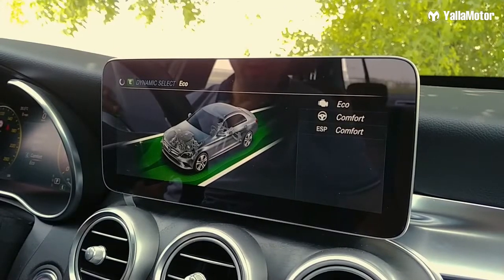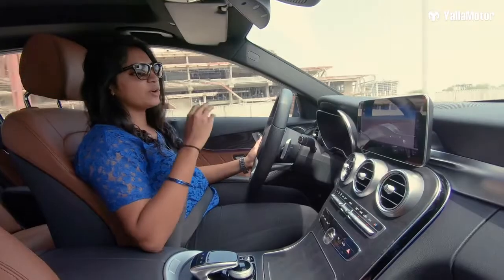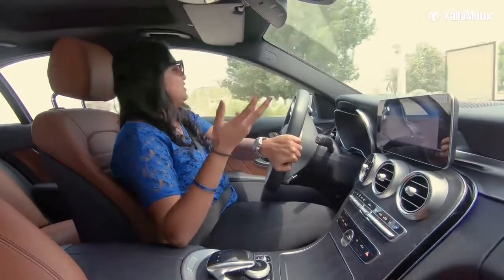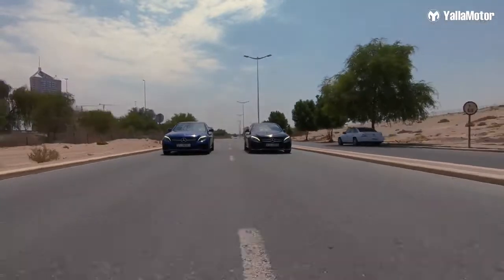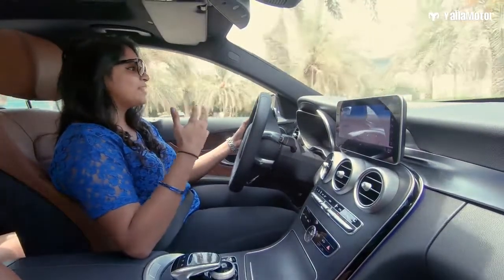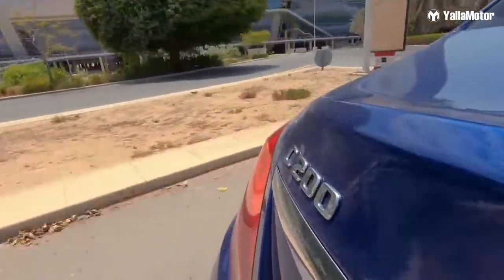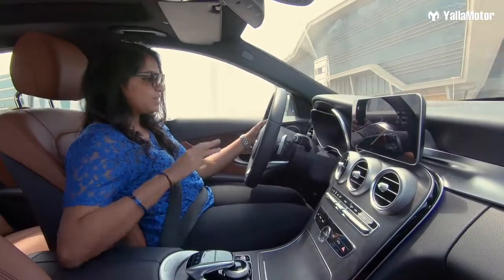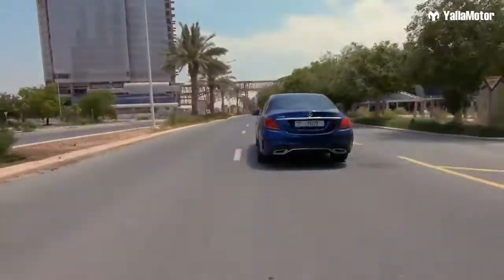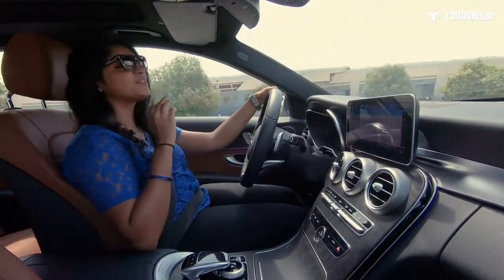Drive modes are the same as before: Individual, Comfort, Eco, Sport, and Sport Plus. You'd want to drive in Sport or Sport Plus for the wilder feel. Even though it's a small sedan, the flat-bottom steering wheel and all the little accents make it feel sporty. Switching from Comfort to Sport Plus, you can instantly hear the difference in the engine response — the torque, the pace, everything. The car becomes one with you and just communicates. That is what makes this drive so damn good.